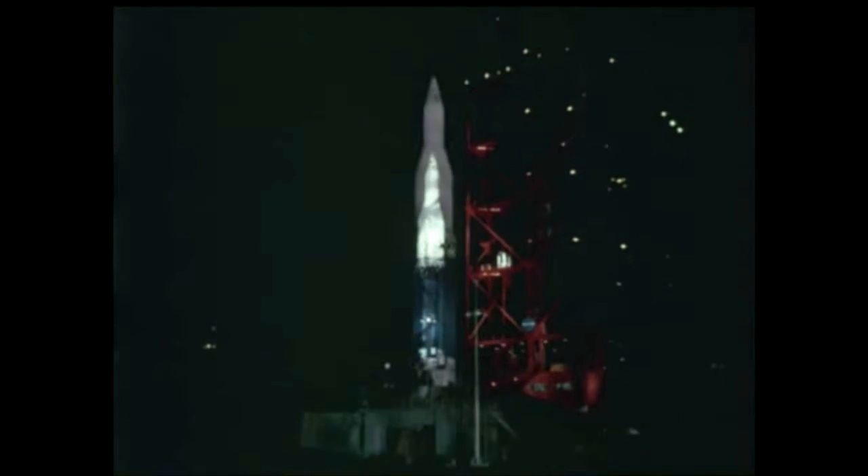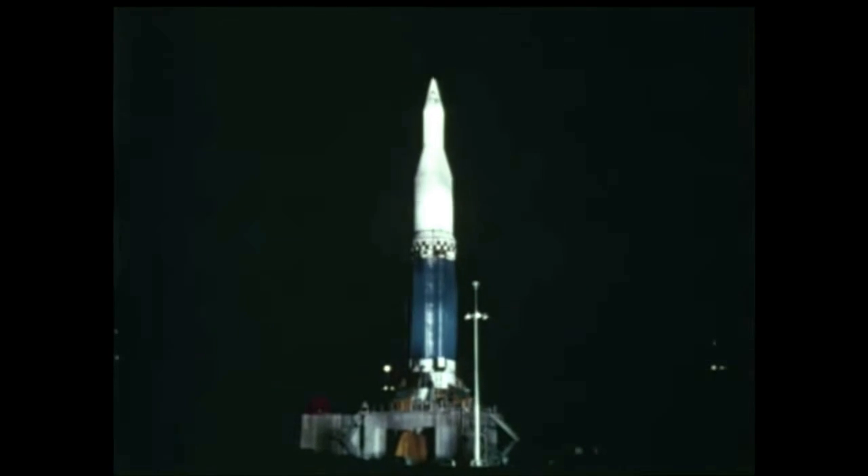Later, the service structure was rolled away, and the Saturn stood alone on the launching pad for the first time, while various radio frequency tests were conducted.